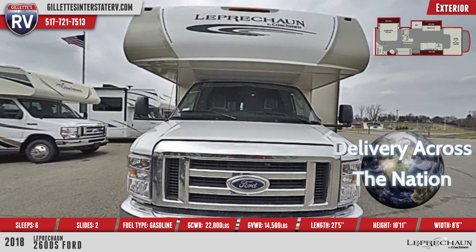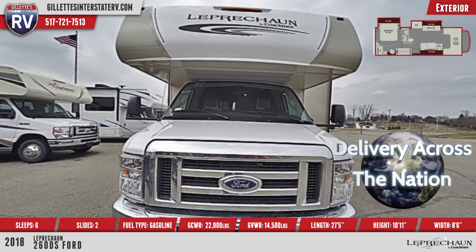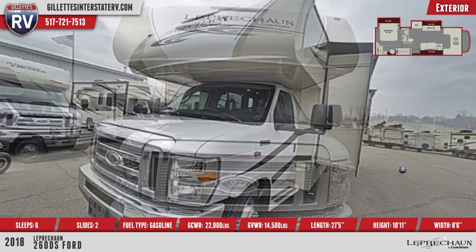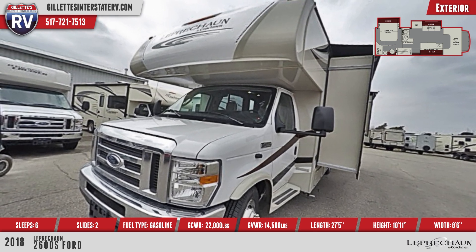The front boasts a molded fiberglass cap with LED lights for a stylish look. Ask us about our nationwide delivery that's fast, reliable, and convenient. Black upgraded mirrors are heated by the use of a remote control.